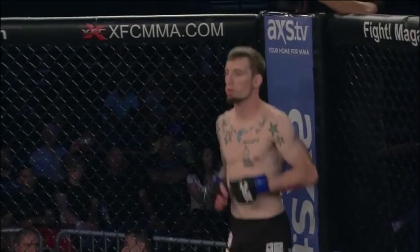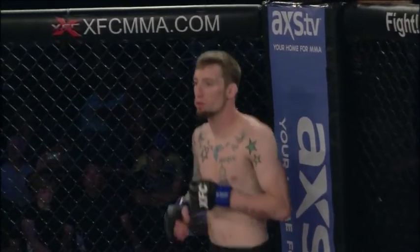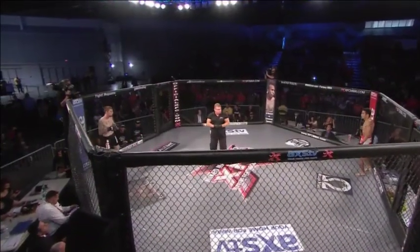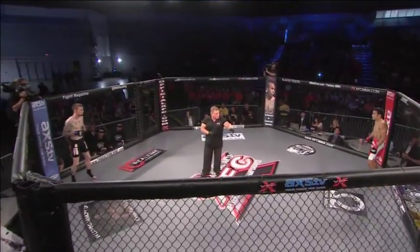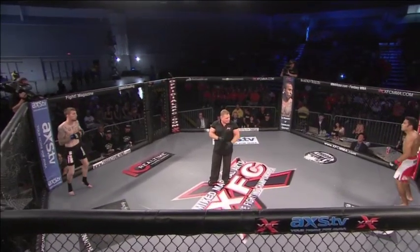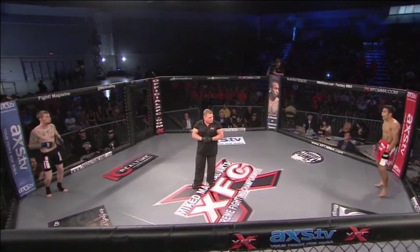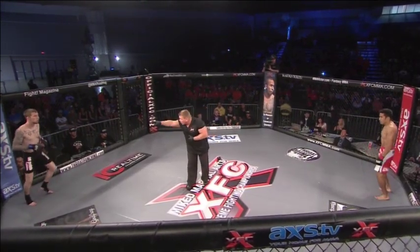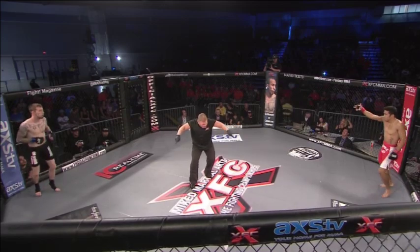We are ready for three rounds of action at 125. Eric Mell, 3-1. Joby Sancho is undefeated, 4-0. Who will get the strikes off early here? Sanchez has great hands and solid round kicks. Round one — you ready, Blue? Round one — you ready, Red? Let's fight. And we're underway.